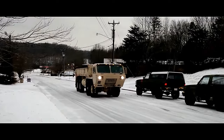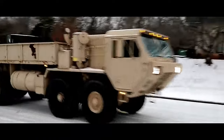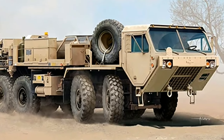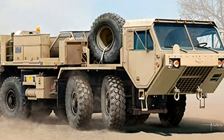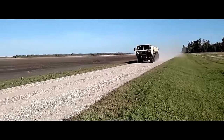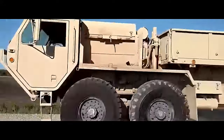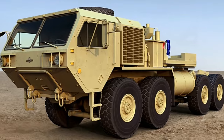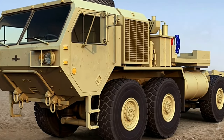The climate is always changing, so should the vehicles that we depend on to move troops and supplies where the mission demands. Count on the HEMTT A4, the next generation HEMTT vehicle series, built to stand up to the evolving challenges in the field. The HEMTT A4 hits the battlefield with significant improvements and advancements in power, maintenance, and soldier safety.